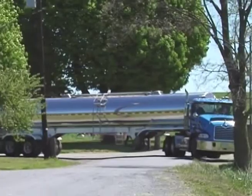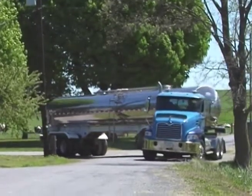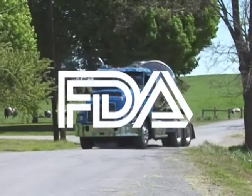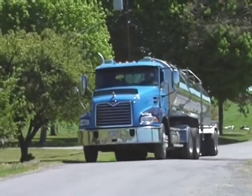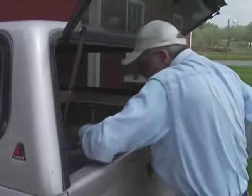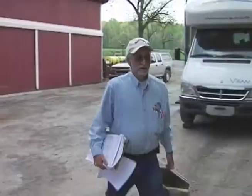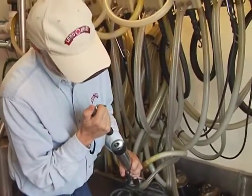Our national and state governments also help make sure our milk and dairy products are safe. Nationally, the United States Department of Agriculture and the Food and Drug Administration make rules for how milk must be safely made, shipped, and stored. And our state government also makes rules and sends inspectors to visit farms, processing plants, and stores to make sure that everyone is doing their part correctly.